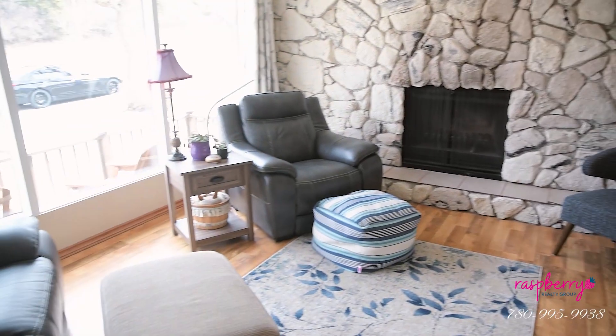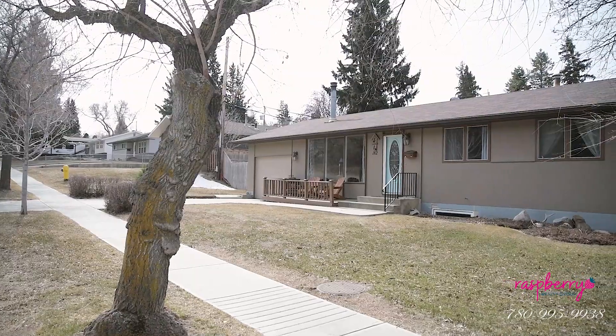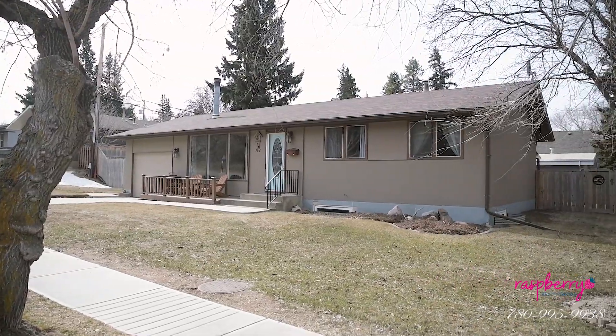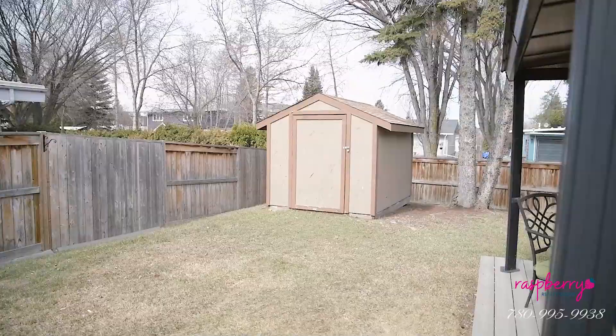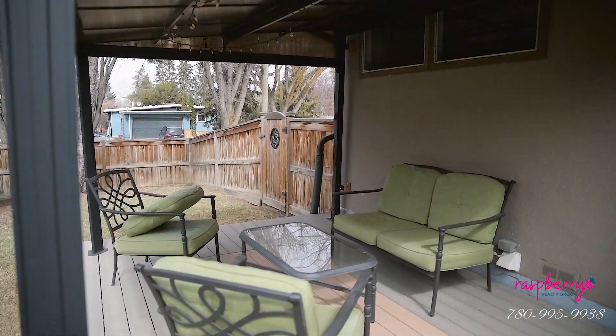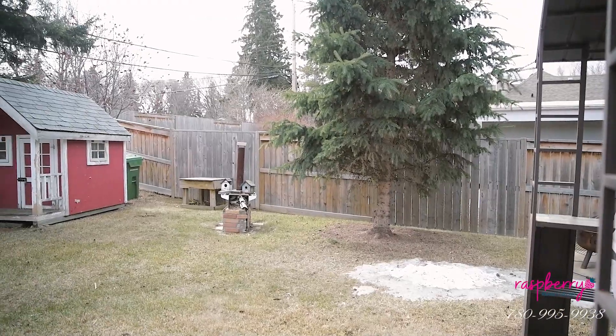I have to show you my favorite feature of this house which is of course this beautiful real stone feature wall with your wood burning fireplace. My second favorite feature is definitely the huge corner lot this home is on, and the backyard which features nice composite decking and patio stone space plus the cutest little playhouse.